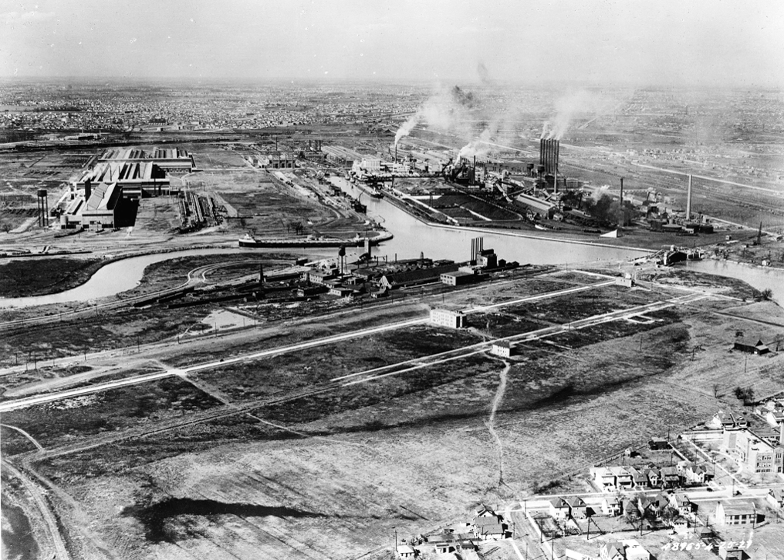The Rouge's first products were Eagle Boats, World War I anti-submarine warfare boats produced in Building B. The original Building B, a three-story structure, is part of the legendary Dearborn Assembly Plant, which started producing Model As in the late 1920s and continued production through 2004. After the war, production turned to Ford tractors. Although the Rouge's coke ovens and foundry produced nearly all the parts of the Model T, assembly of that vehicle remained at Highland Park.